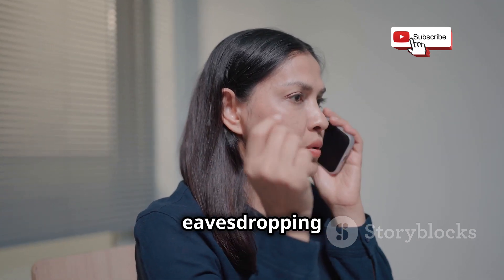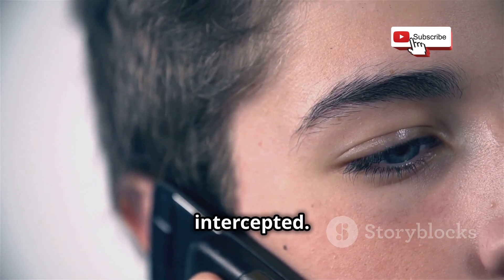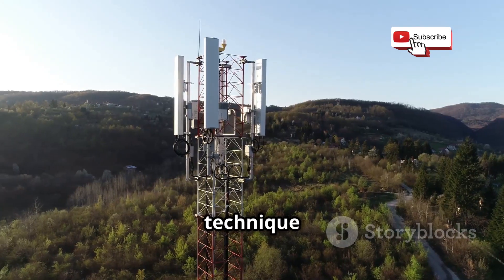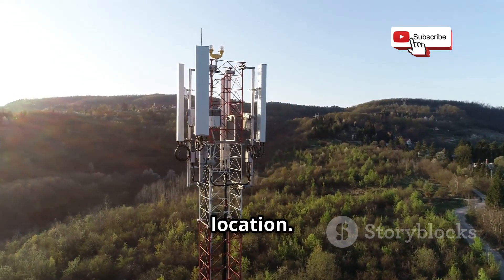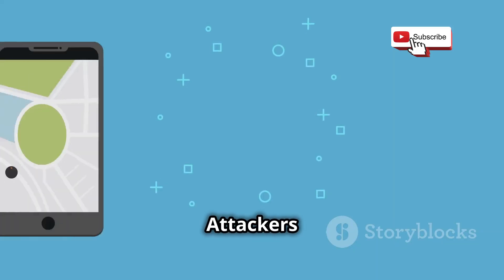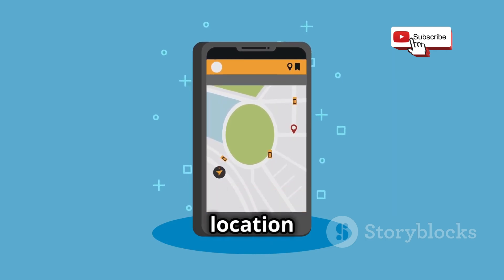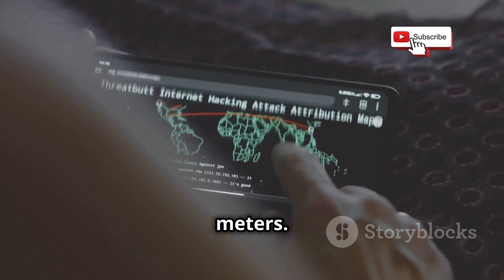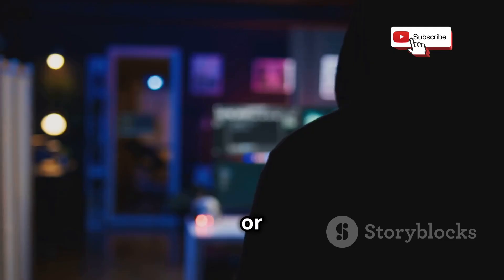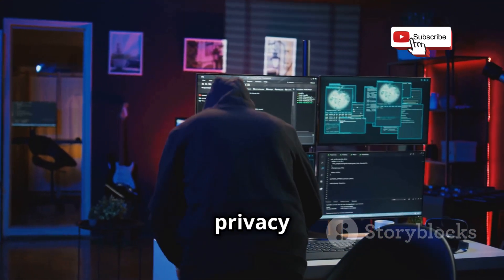Any calls made to your number would be routed to the attacker's device, allowing them to listen in. This kind of eavesdropping can be incredibly invasive — neither you nor the person you're talking to would know the call was intercepted, and the attacker can listen to the entire conversation without leaving any trace. Another technique involves exploiting SS7 to obtain a phone's location: by sending specific SS7 messages, attackers can query the network for location data and triangulate a phone's position based on proximity to cell towers, often within a few meters.